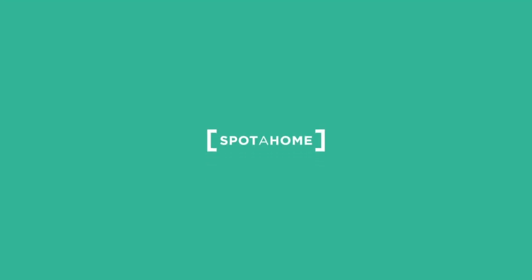Alright guys, that's it for today. I hope you enjoyed it. This is Angie with Spot at Home Barcelona. I'll see you in the next one. Bye!